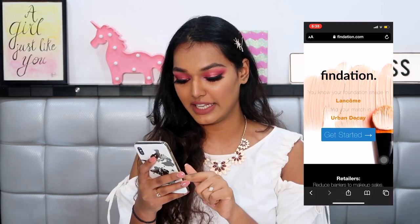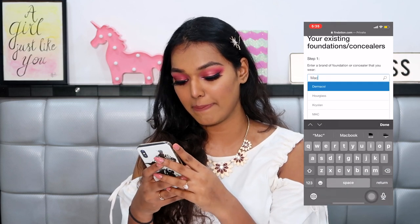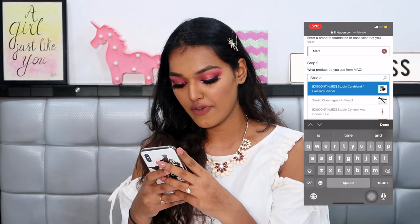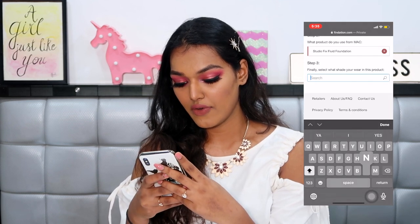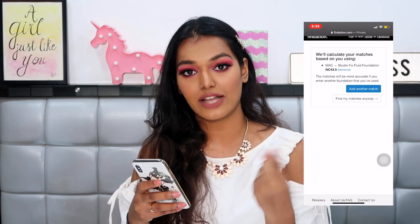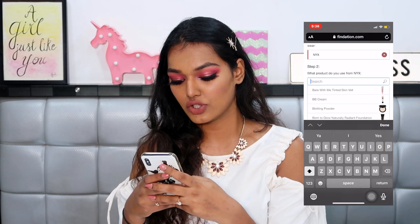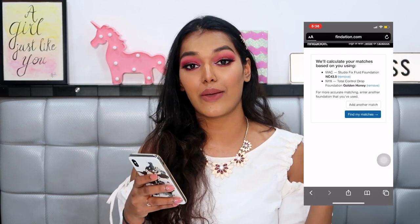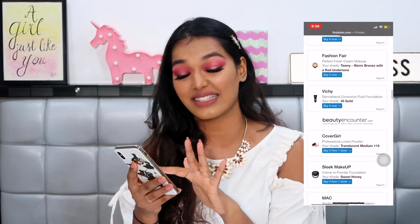I'll put a screen recording here to show you quickly. The home page says 'Foundation' and you hit 'Get Started.' You enter your existing foundation or concealer — I'm putting in MAC because that's my perfect shade match — then I select the product, which is the Studio Fix Fluid Foundation, and select my shade, NC 43.5. You can add another match to improve accuracy, so I also add the NYX Total Drop Control foundation in the shade Golden Honey. Then I click 'Find My Matches.'